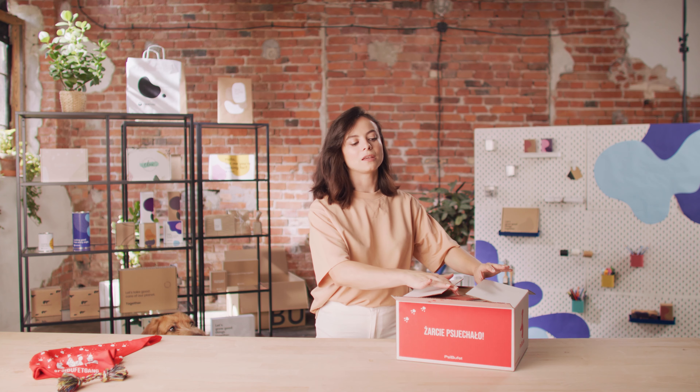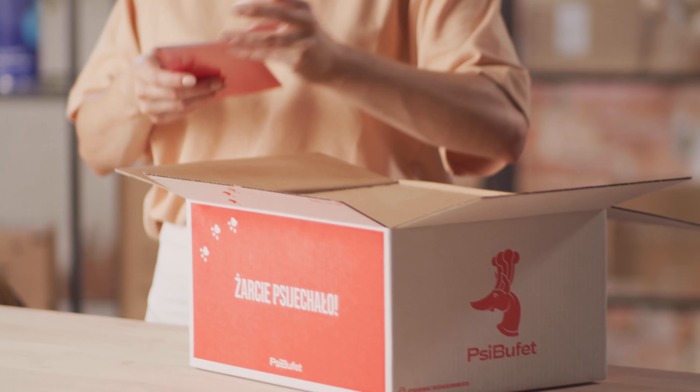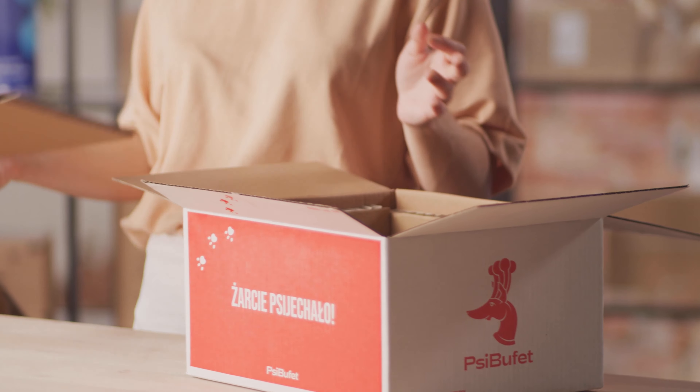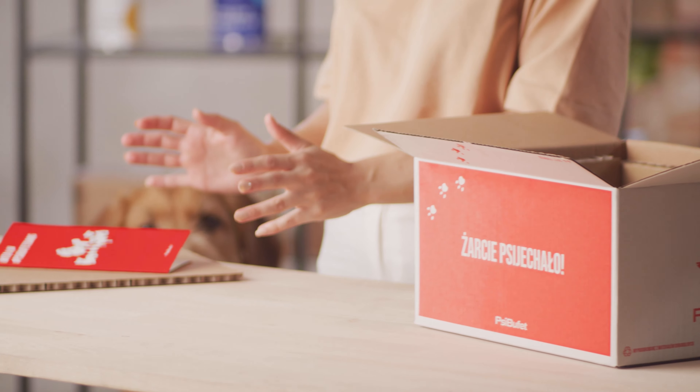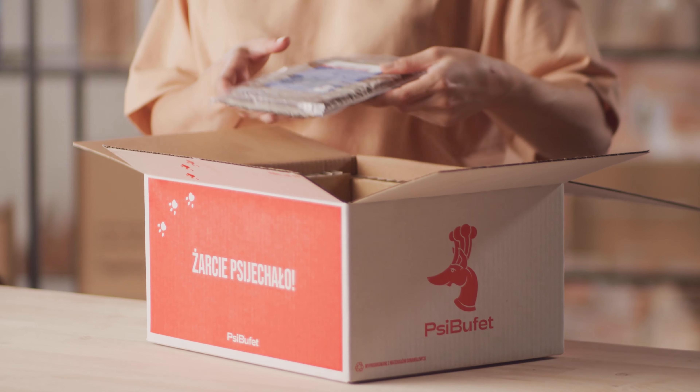Psi Wówet had really specific requirements for their packaging. They needed something that was fully shipping friendly, made from recycled materials and had absolutely no plastic. Most importantly, they needed packaging that was able to keep the temperature below 4 degrees Celsius for at least 24 hours. Inside the fully recyclable shipping box, you'll find what we call honeycomb rings, apart from the actual food.